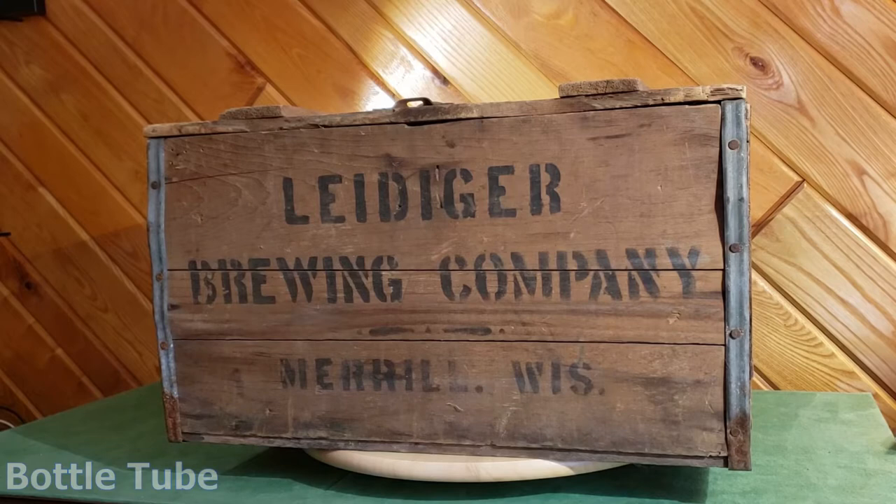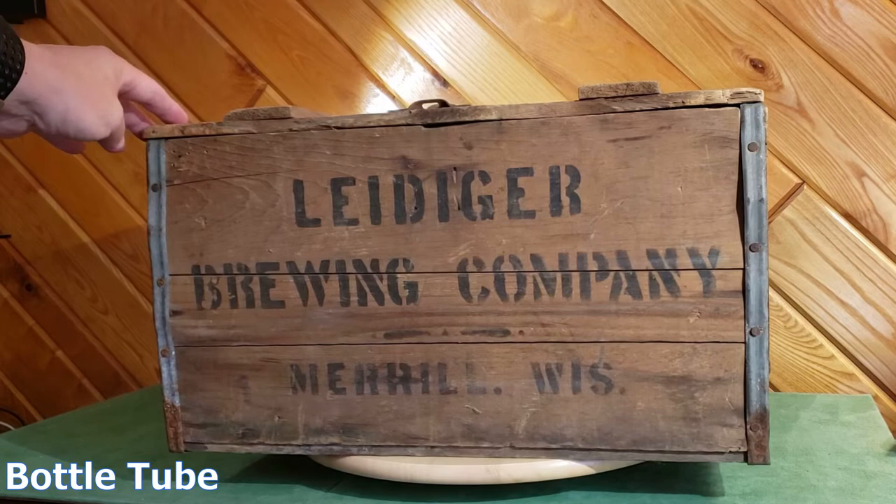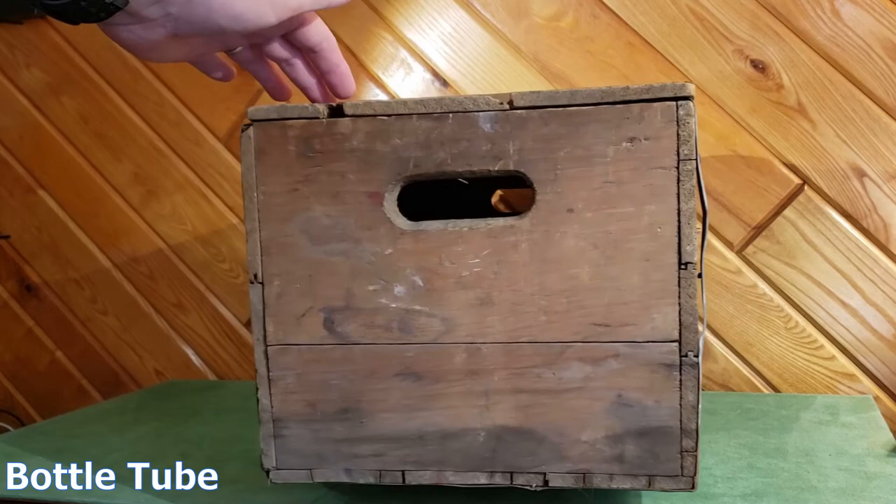Hi everybody, thanks for watching. I know this is called Bottle Tube, but this is a cool original early wooden crate from the Leidegger Brewing Company out of Merrill, Wisconsin, and I wanted to show you what it looks like and put it on the internet for future people to know what one looks like.